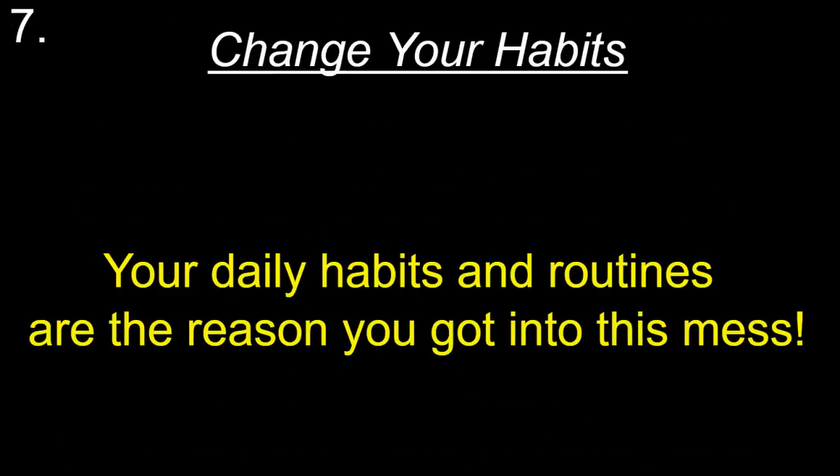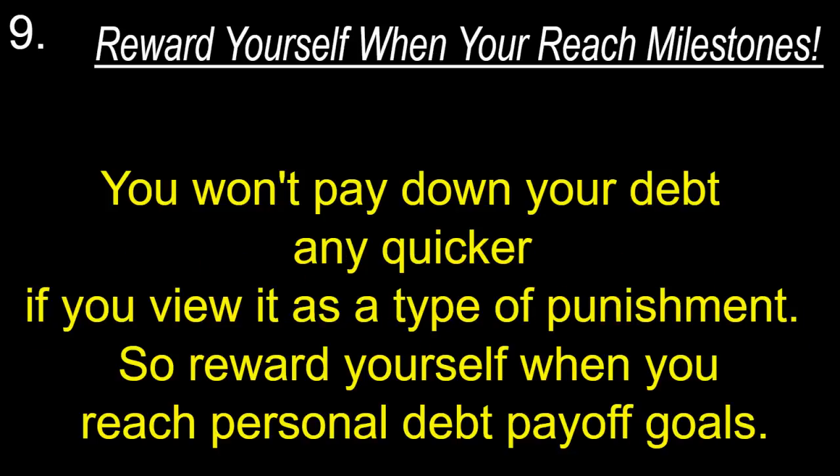Change your habits — your daily habits and routines are the reason you got into this mess. Reward yourself when you reach milestones. You won't pay down your debt any quicker if you view it as a type of punishment, so reward yourself when you reach personal debt payoff goals.